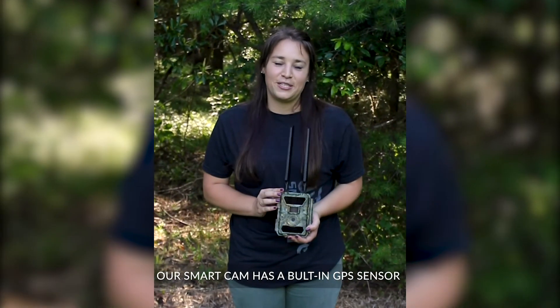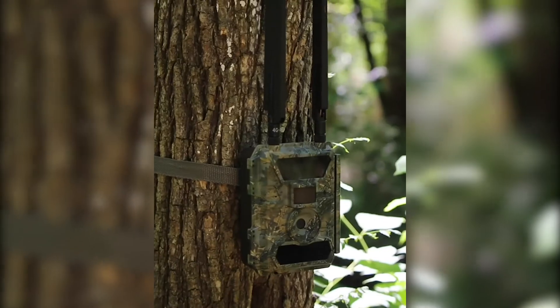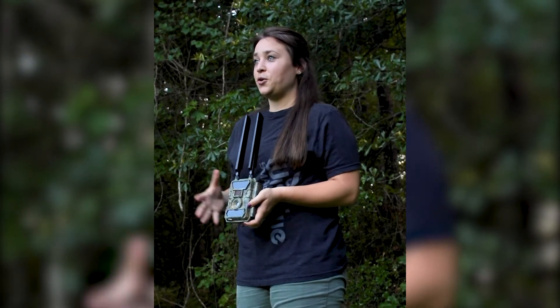Our SmartCam has a built-in GPS sensor to give you the most accurate weather and lunar information. When you turn on your SmartCam, it automatically determines your location. Then HuntControl uses your location, supplying you with weather data using the best providers.